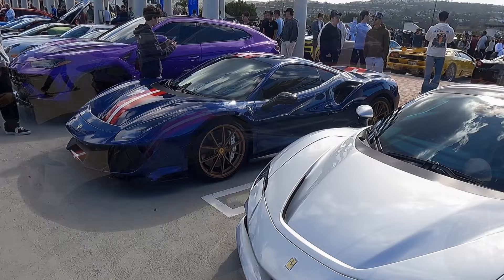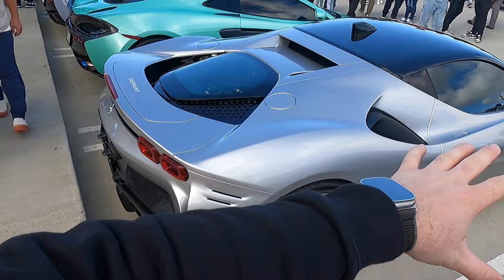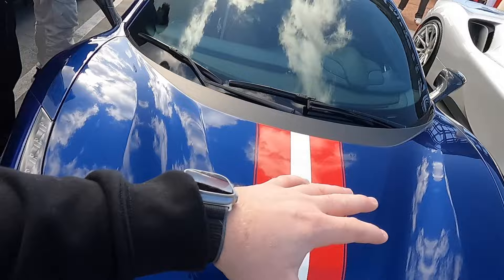Here we have two very nicely specced modern Ferraris. First off, we have the Silver SF90 with a crazy set of Silver Vossens on the side. I love this paint match look that they've got going on — it is absolutely killer. No Assetto Fiorano package on this car, so you'll notice it doesn't have a crazy massive carbon fiber spoiler on the back. It's a very sleek, understated car, but still insanely fast. Then next to it, the Navy Pista with the red and white stripe. I absolutely love this car. Very, very nice. Kind of a more similar price point than they were before. Which one would you take between these two?